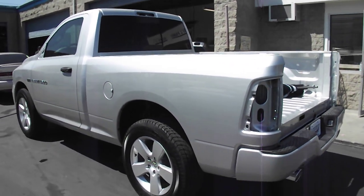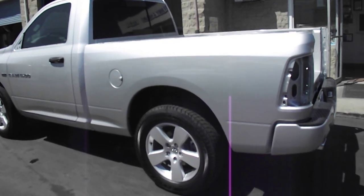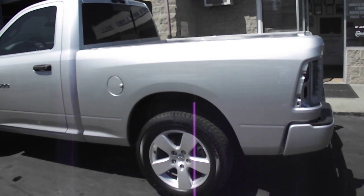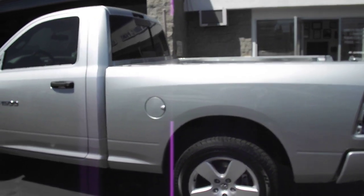We are going to do a crazy custom one-off color pearl paint job. It is going to be one of a kind — you will not see another paint job like this on a truck.